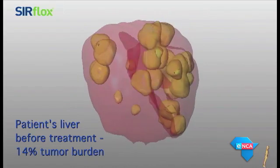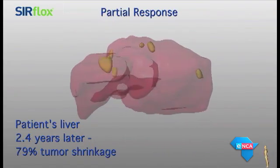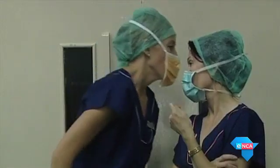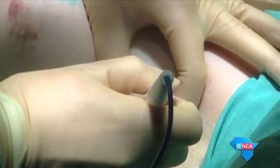It's taken years of research and even though the procedure has been performed close to a hundred times since 2012, doctors believe this treatment will go a long way in decreasing the number of cancer-related deaths in South Africa.